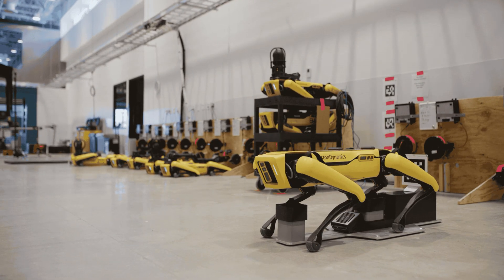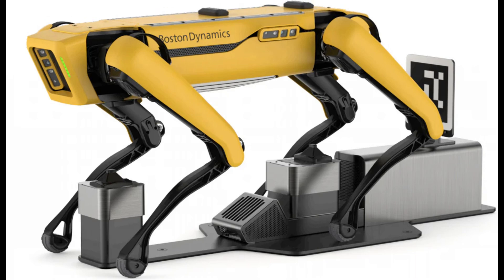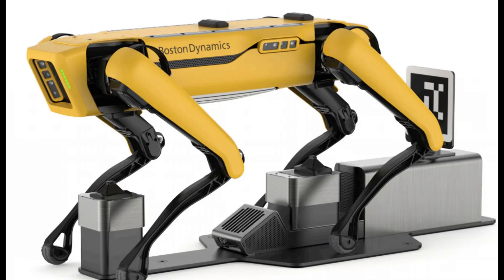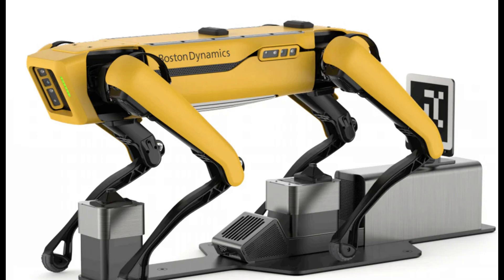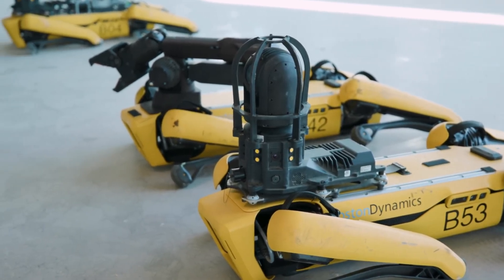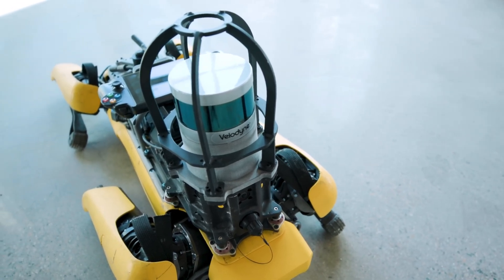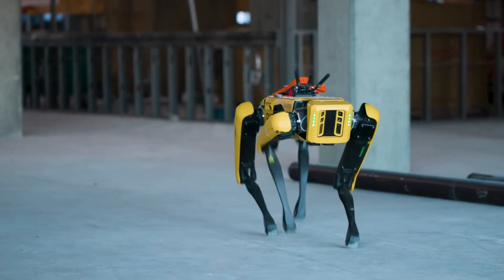A standout feature is Spot's self-recharging mode — robots can detect low power and autonomously move towards their charging dock. Spot's innovative design leads to safer and more efficient applications across industries, from inspections to emergency responses.